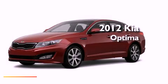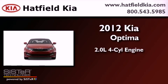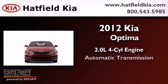This is a brand new 2012 Kia Optima. It features a 2.0-liter four-cylinder engine and an automatic transmission.